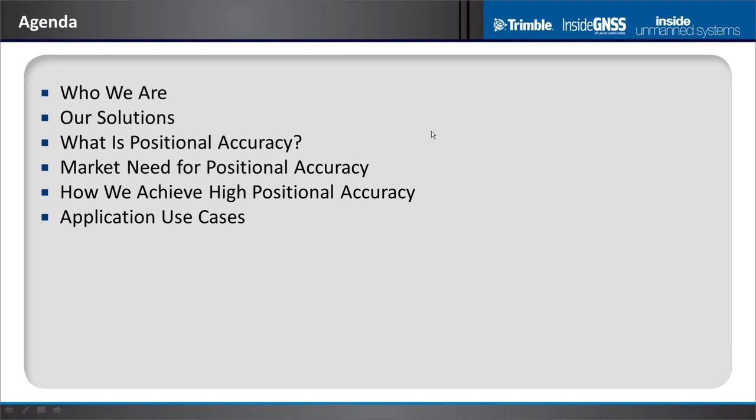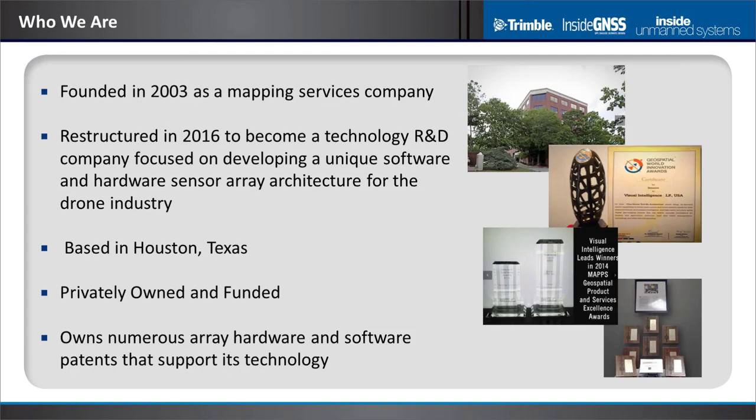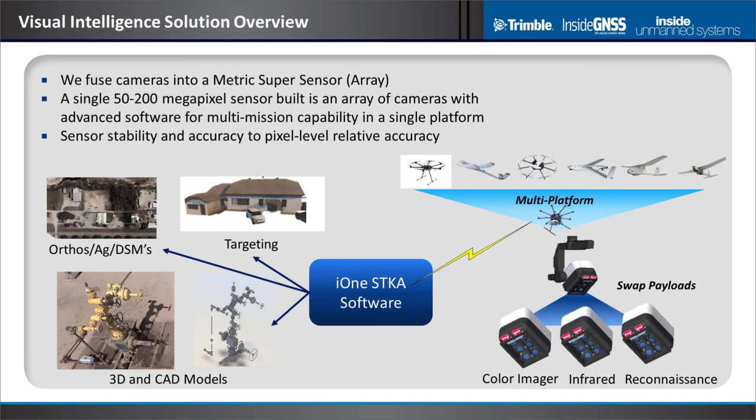I'm going to take you through a walk discussing positional accuracy, really focusing on the market value of that positional accuracy and where accuracy plays in creating value in UAS applications. Visual Intelligence has been around for about 15 years. We are really a technology company focusing on what we call imaging arrays — arrays of cameras. We've done a lot of work on both aerial and UAS platforms to prove out the technology as a substantial contributor to resolution and accuracy achievable from a UAS system.